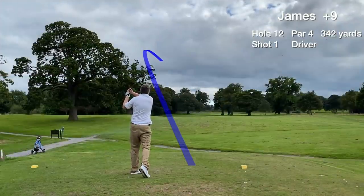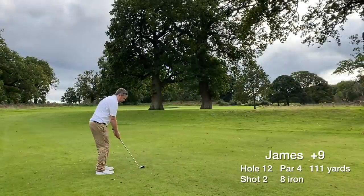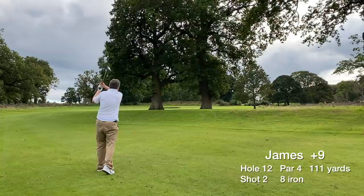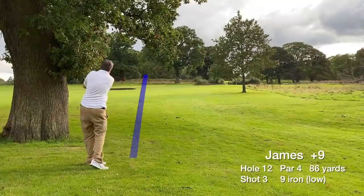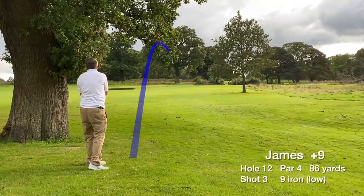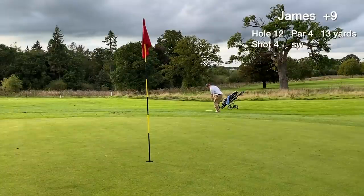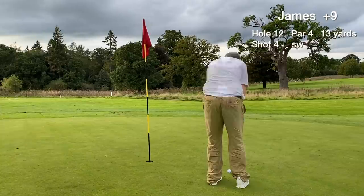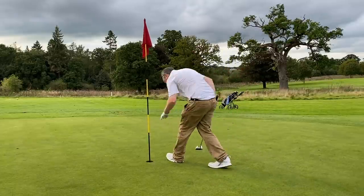Hole 12 is a par 4, dogleg right, with some distinctly overgrown trees in the fairway. We're completely blocked out for the second shot but still go for it — and we can't get over the trees this time. We punch a long iron around 90 yards, end up on the fringe, bump one on, hole another 3-footer, and card a bogey.